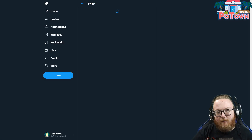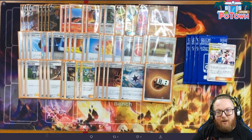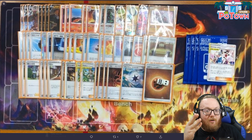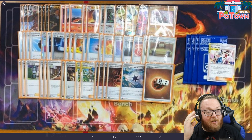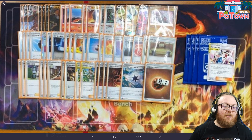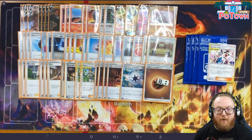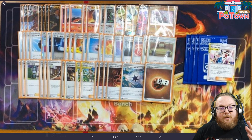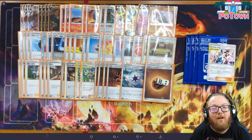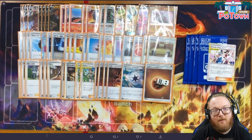Here's the first Colossal VMAX list we're looking at. This is very different from what we'll see in North America because they have Mycargo with Smooth Over. I actually just put out an article on my Patreon for my Colossal VMAX list, strategy, and alternate list. Colossal VMAX is going to look a lot different in North America because we don't have Mycargo.